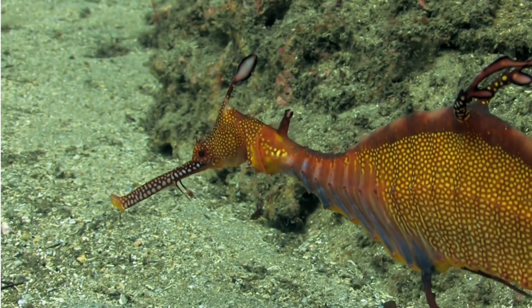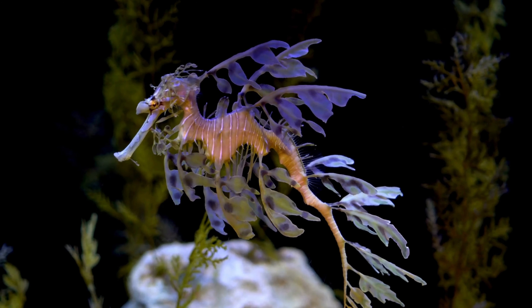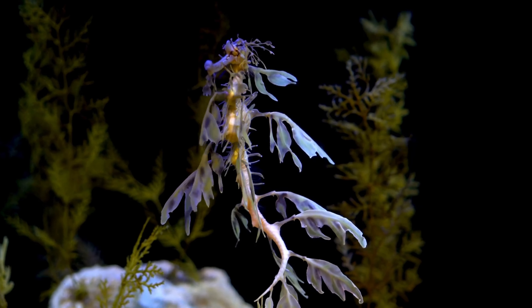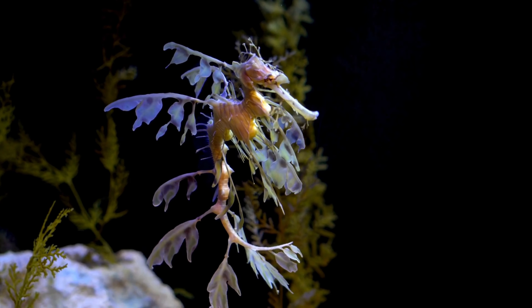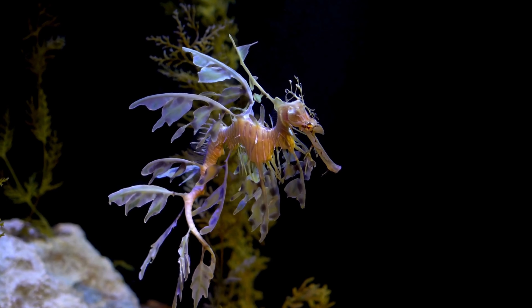The most distinctive feature of the leafy sea dragon is its leaf-like appendages that adorn its body. These appendages, which vary in shape and size, resemble the fronds of seaweed. They exhibit a range of vibrant colors, including shades of yellow, green, and brown.